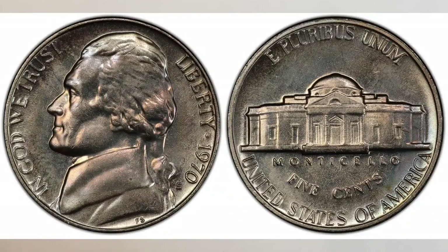In this video we will talk about nickels worth money you should know about — the 1970-S nickel to be more specific. The 1970-S nickel you should look for because it's worth good money. As always, we will give you their most recent sold prices so you truly will know their most recent values.